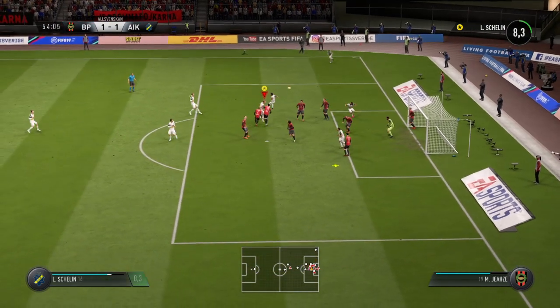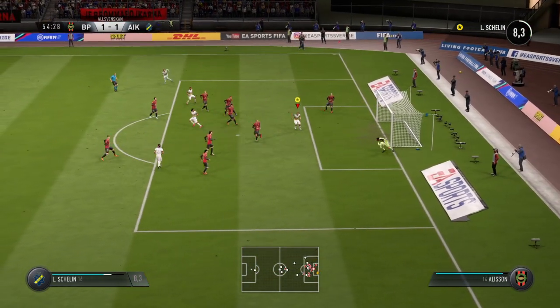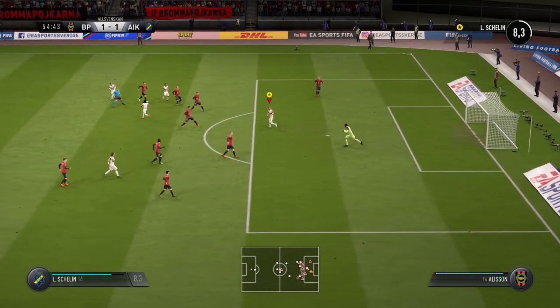Swung in from the corner. The goalkeeper with a textbook save and keeps the ball in his grasp.